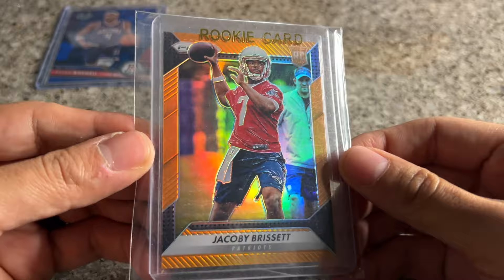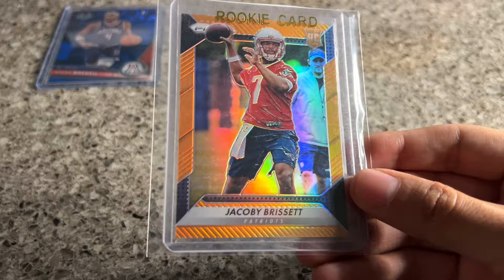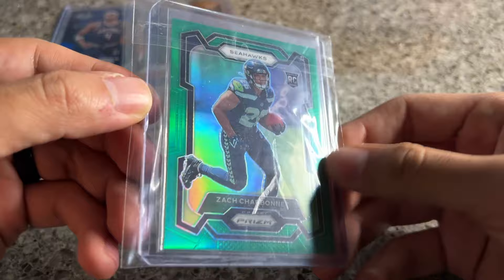I'm optimistic that Brissette will be the starter for New England come week one, even if they draft a rookie — it's more of a speculative play. A week ago they were saying they could sign him, and they did, so you know, buy the rumor sell the news. I think Brissette is a decent hold going into the year.